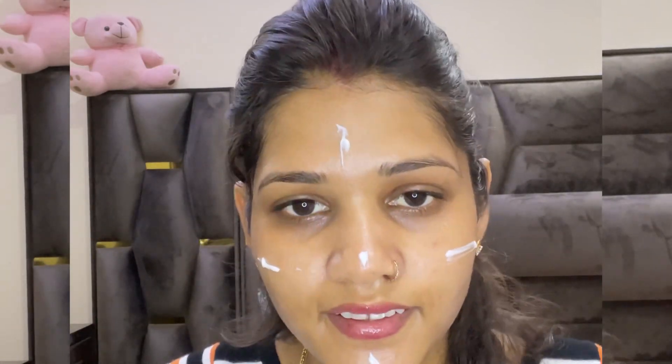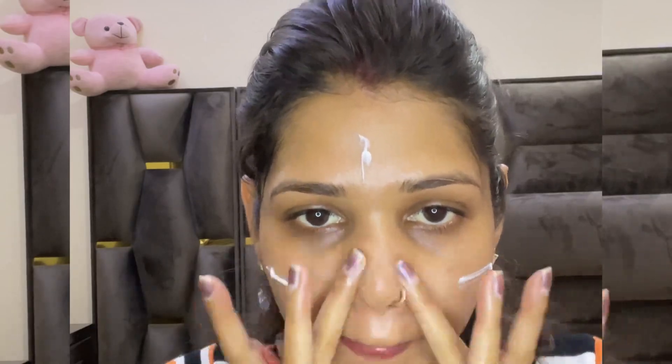The sixth step is primer, which is the most important step. I have used Maybelline's Fit Me primer — it is a very amazing product that helps create a smooth base for your skin.